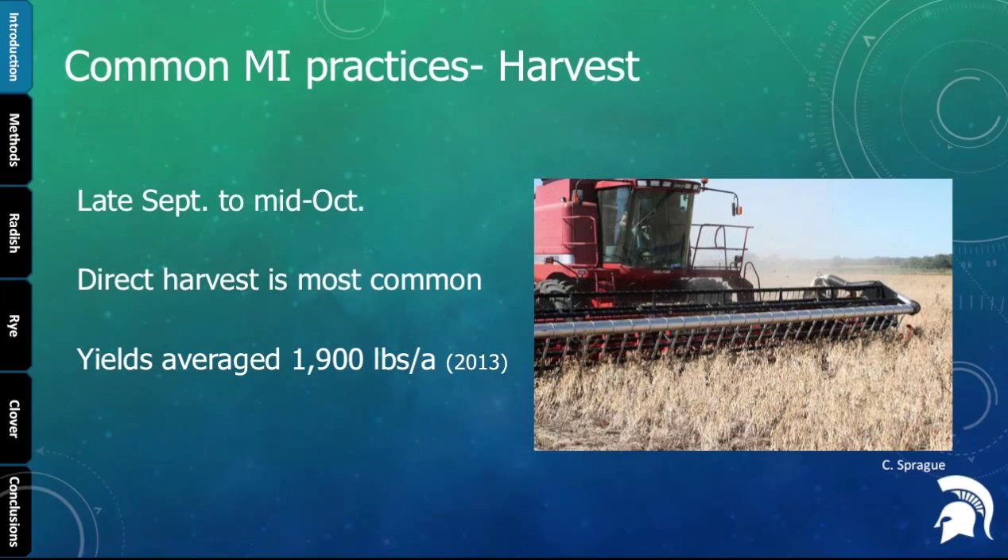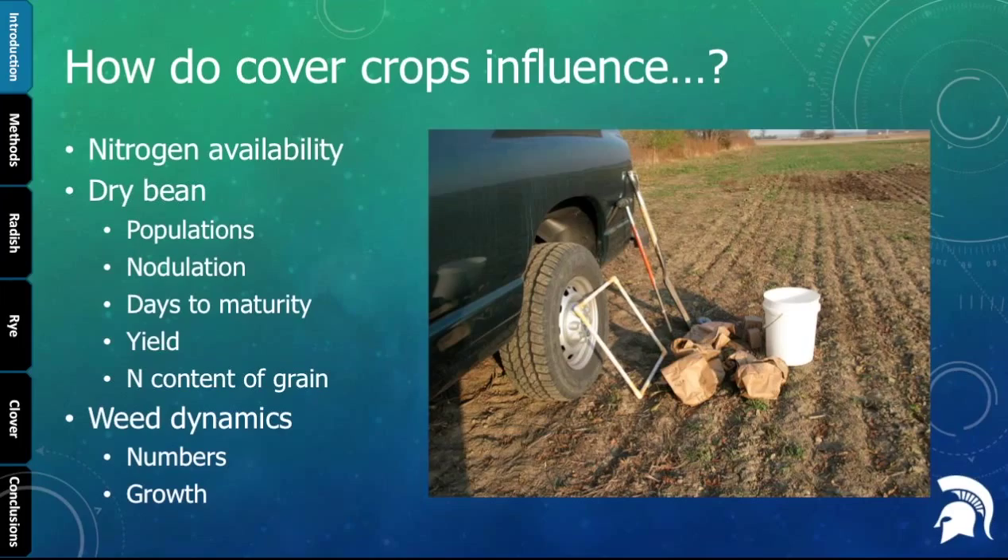We wanted to look at how cover crops influence nitrogen availability in an organic system where you can't apply synthetic nitrogen. Are cover crops contributing? We also wanted to look at different bean characteristics — populations, nodulation, yield, maturity — and how cover crops might be impacting those. Since our primary focus at Michigan State is weed science, we also wanted to see if there was any impact of cover crops on weed dynamics during the dry bean growing season.